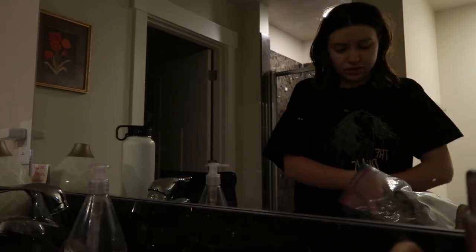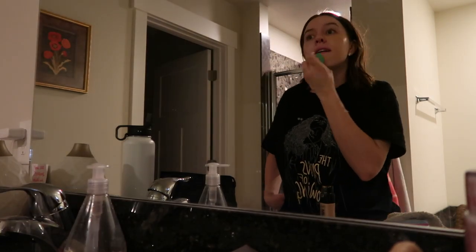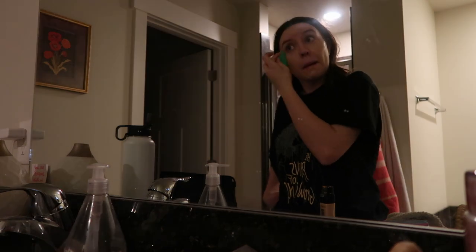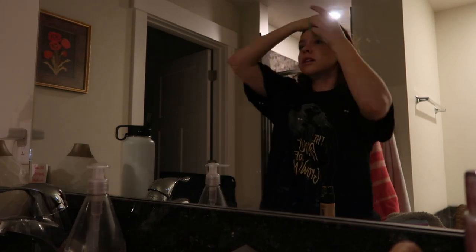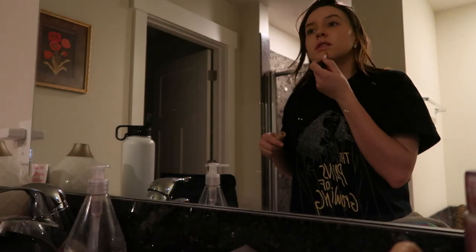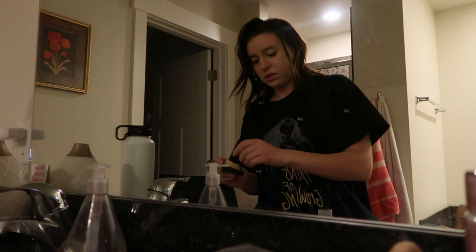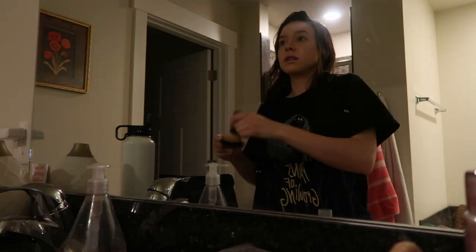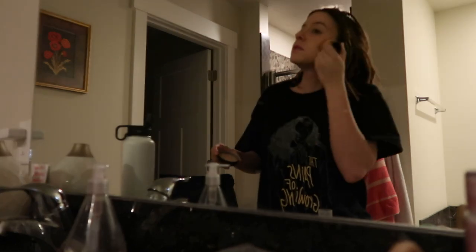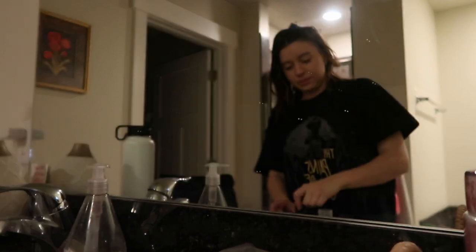Just starting with a basic everyday look, I'll go in with foundation. Then I'll go ahead and conceal the spots that I'm working on. I'm currently breaking out a tiny bit but I'm not too worried about it. Then I just follow it up with some powder — I kind of skipped through my eyes and brows and everything else, but again it's just a basic makeup look. If you guys would like to see one, definitely give me a comment down below and I'd be happy to do that for you.